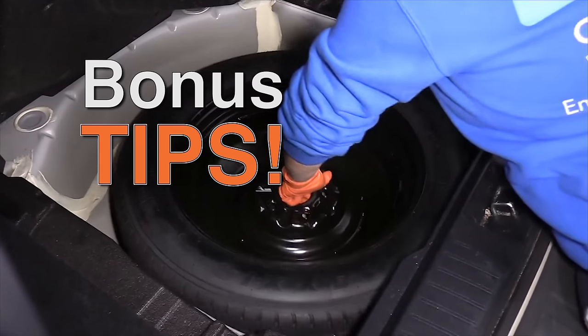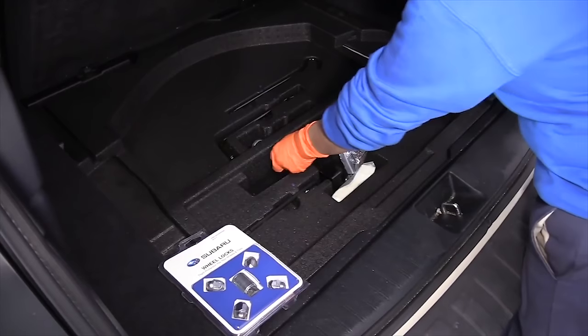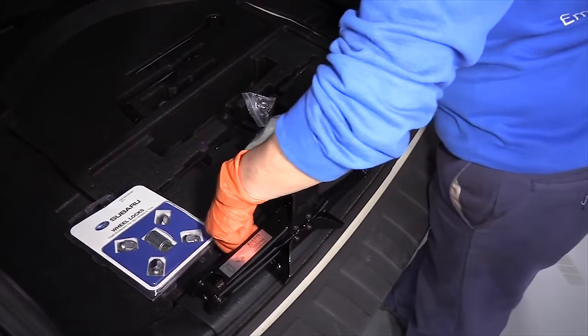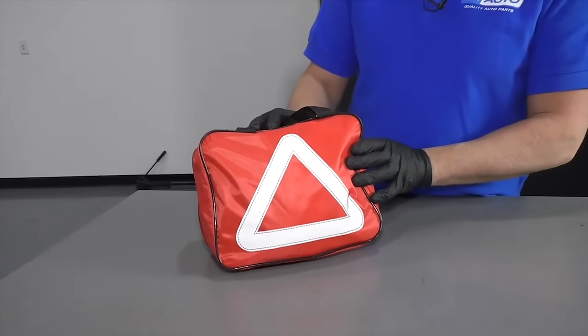Here are a couple of bonus tips: know where your spare tire is and keep it properly inflated. Know where your spare tire tools are so you can change a tire in an emergency. It's also a good idea to have an emergency roadside kit. And if something doesn't feel right — brakes, suspension, rough engine, or any check engine or warning lights on the dash — don't ignore those signs. Get them checked out, or check them yourself if you have a scan tool.